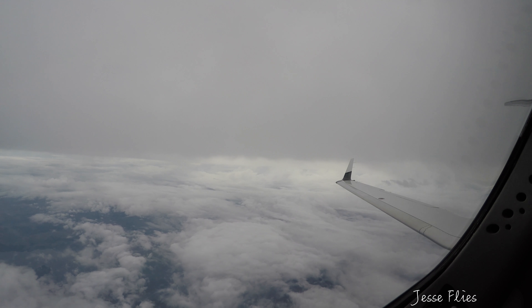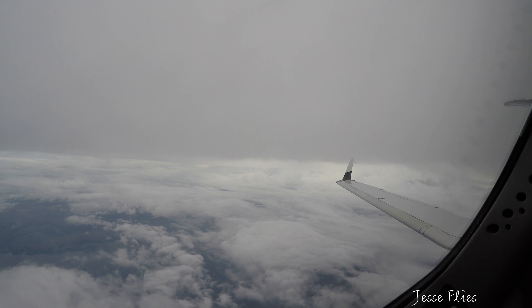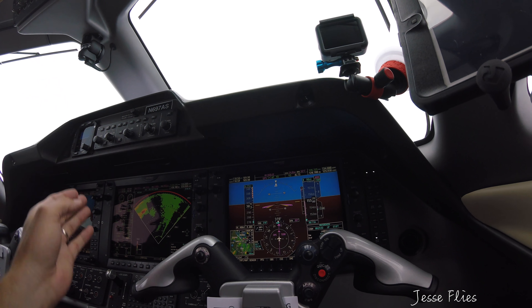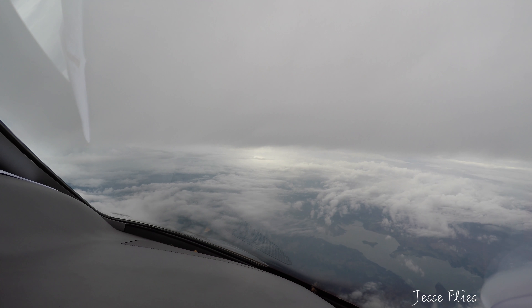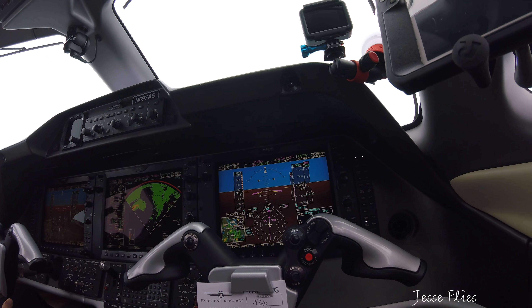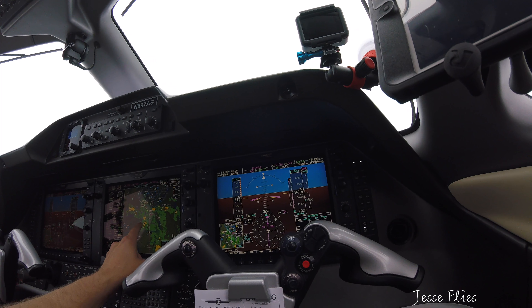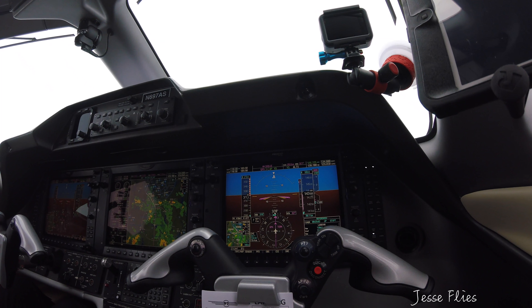Yeah, you can see the precipitation — it's just breaking up, it's all broken. You can see that heavier cell at 11 o'clock. Yeah, that's it. That's why I was wondering if we need to deviate — but I think we might be fine. That's in about 12 miles. We're turning at 23. We're not quite painting Dodge yet on the radar. That's the heaviest that's being painted right now. Thing's dying off. Watch that speed — it creeps up on you.